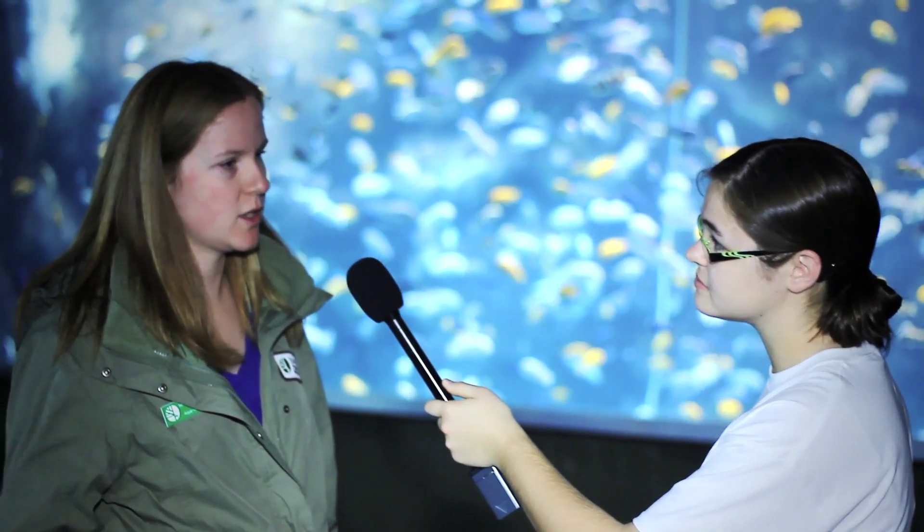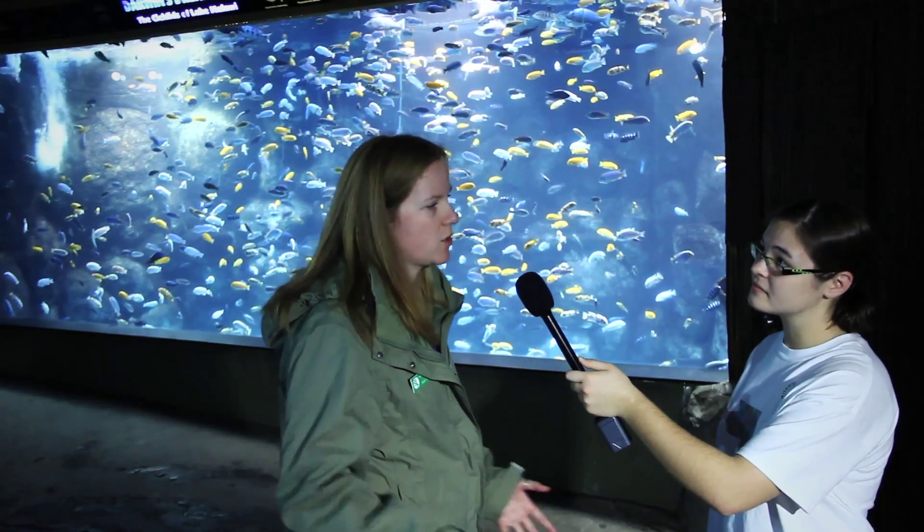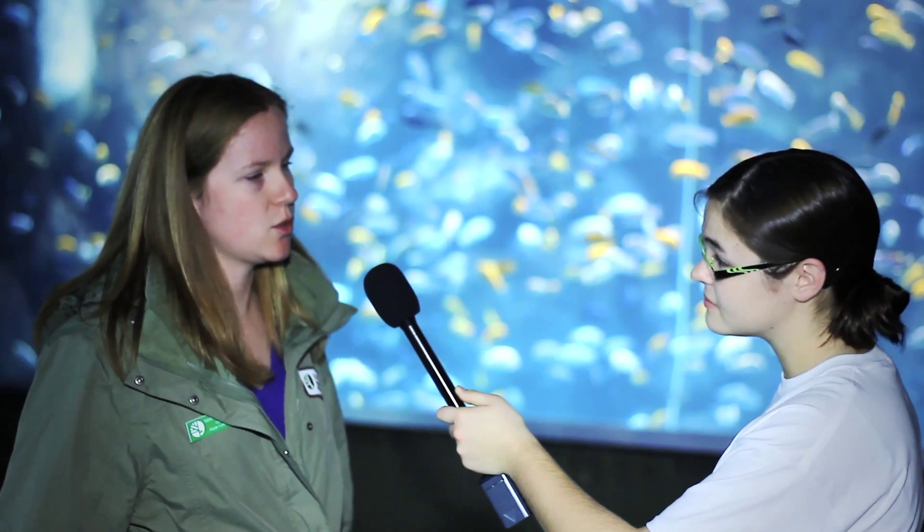For example, we have here at the zoo a species called nagege. They're from East Africa and they're an endangered species, so we wouldn't want that to be confused with another type of tilapia that maybe isn't endangered. The barcoding could definitely come into play in situations like that.